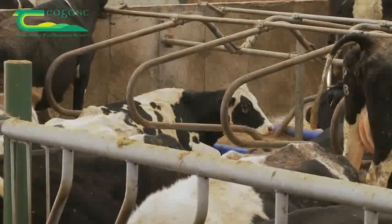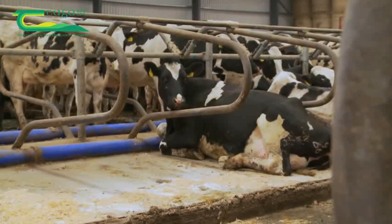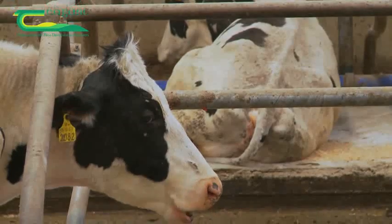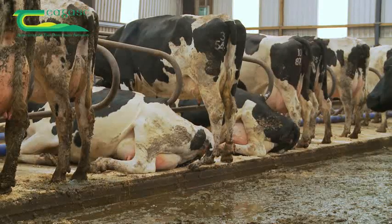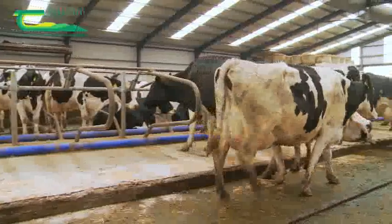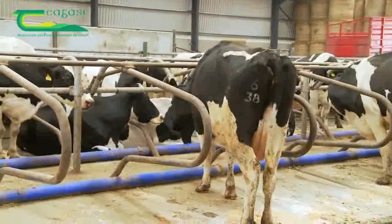She rarely lies for this length of time in a cubicle house except in the very best cubicles. Research has shown that cows will milk better if they spend more time lying, preferably between 12 and 14 hours a day. It is therefore really important that the cubicle is a comfortable place for the cow to lie in and also to stand in.